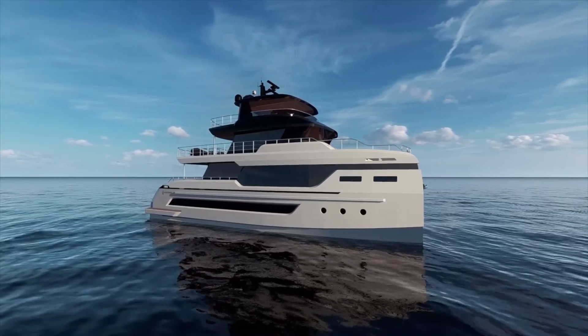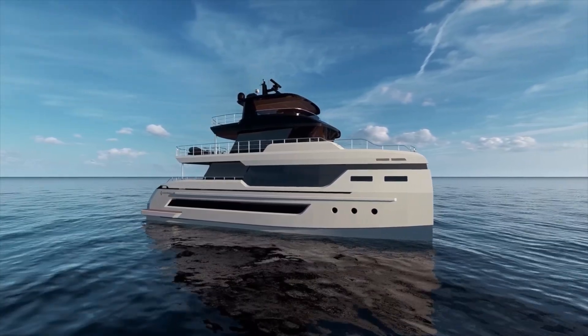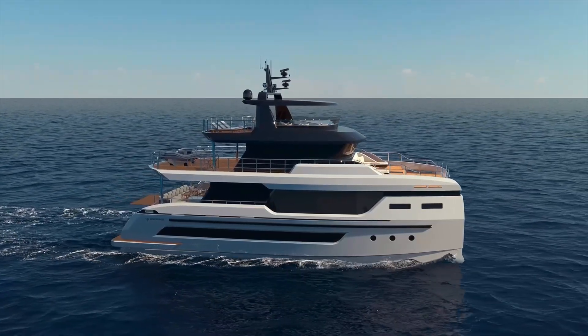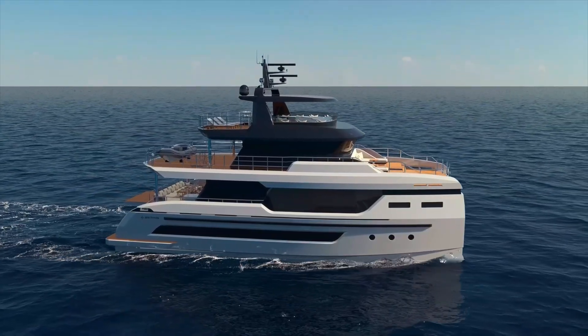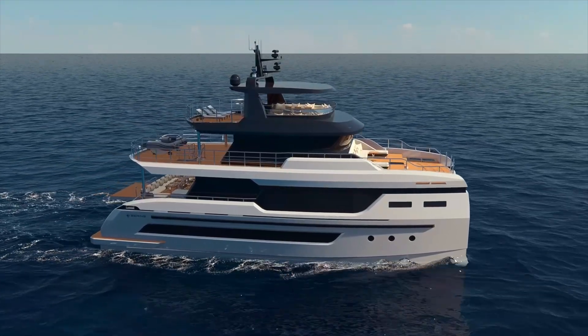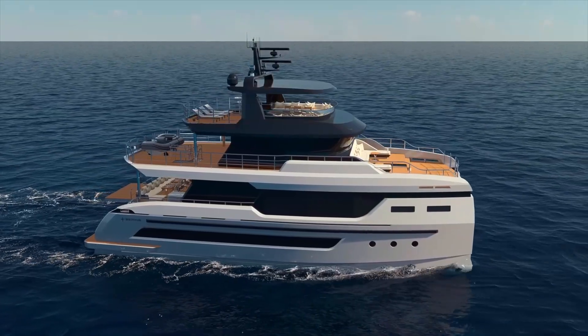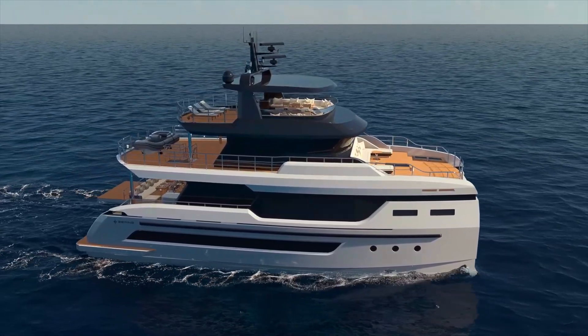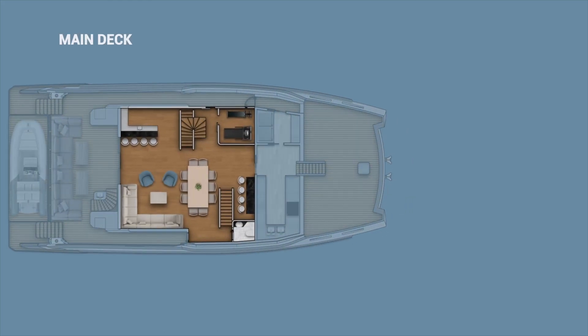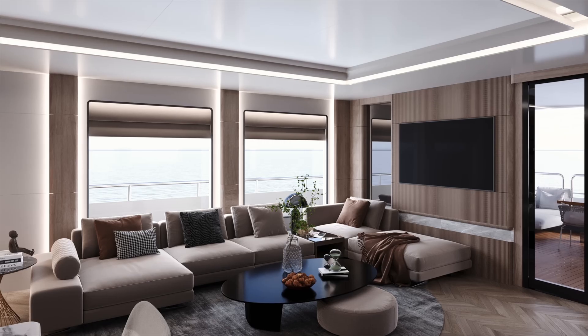For propulsion, the standard engines are 700 horsepower, giving the boat a top speed of around 12 knots. There are optional engine configurations available for those who want more speed. At a cruising speed of 8 knots the range is substantial — the boat carries 26,700 liters of fuel, about 7,000 gallons, which provides over 4,000 nautical miles of range. That's enough for transatlantic crossings.